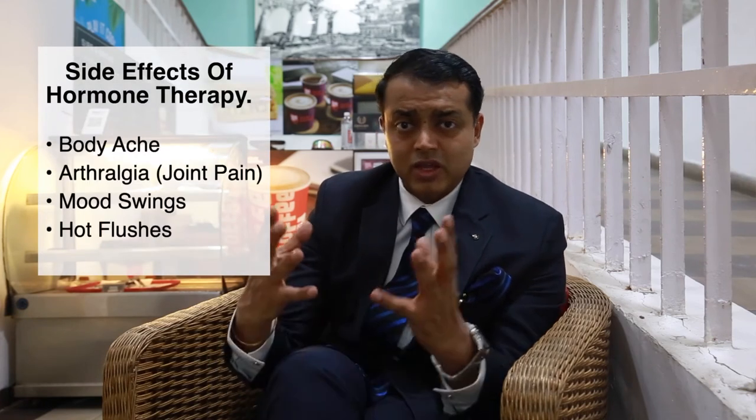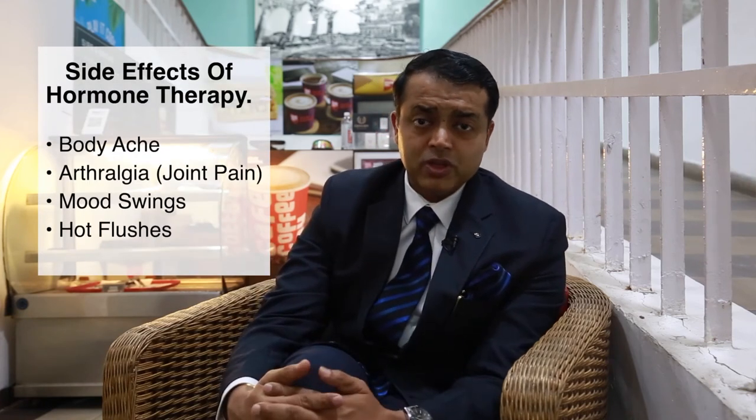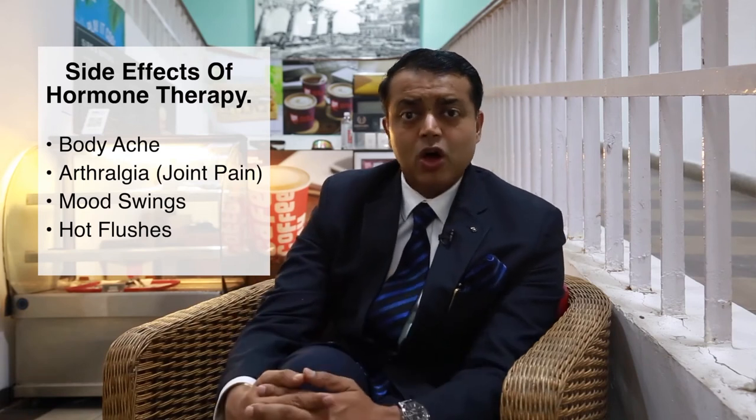Hormone therapy does cause a lot of body aches and arthralgias — joint stiffness and joint pains — as well as mood swings and hot flushes. These are disturbing but they are not life-threatening.